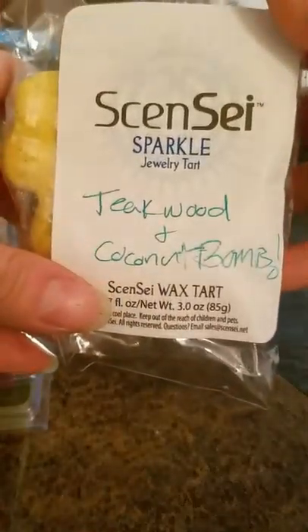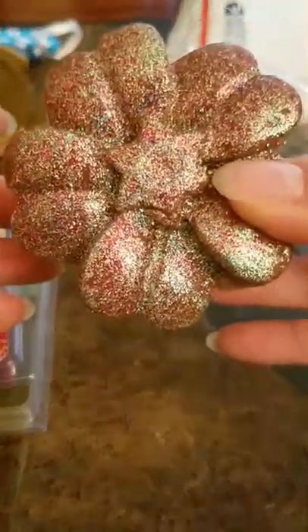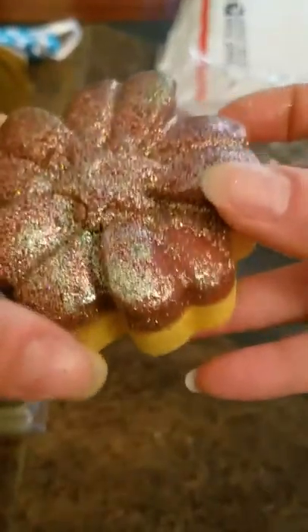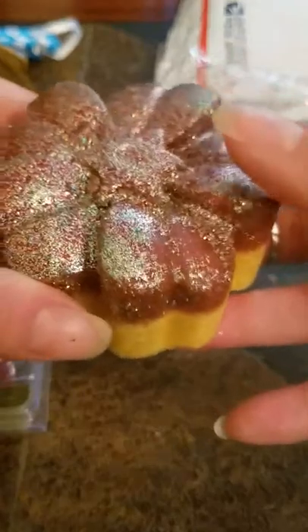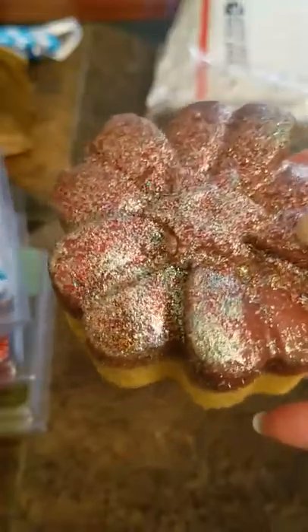I can't order without ordering jewelry even if I have a coupon for free stuff — I really just need to get jewelry with it. So here's my jewelry tart: it is teakwood and coconut bomb, two scents that I absolutely love. I totally meant to have the scent descriptions up but I've been meaning to do this video forever and finally just got a few minutes, so I apologize. Here is my gorgeous tart — look at all that sparkle!